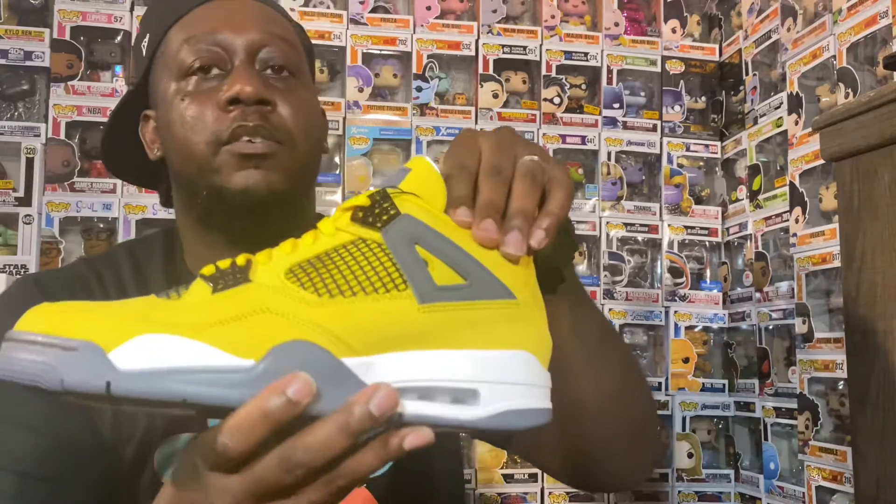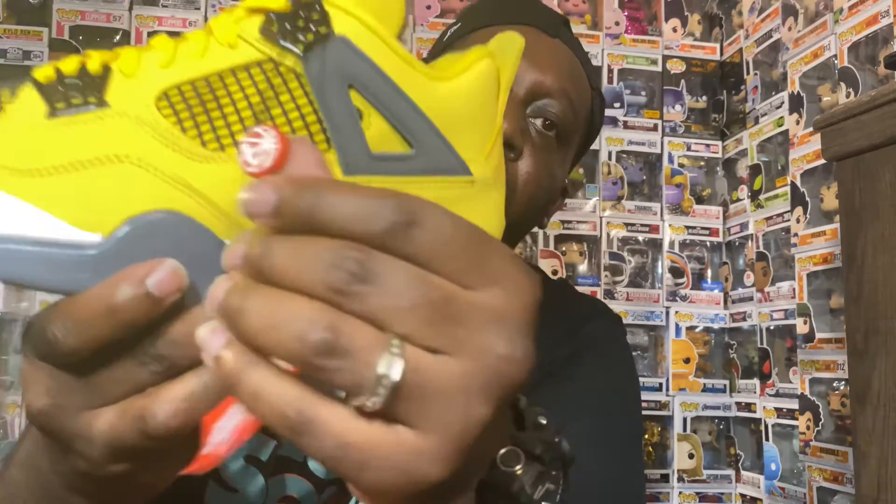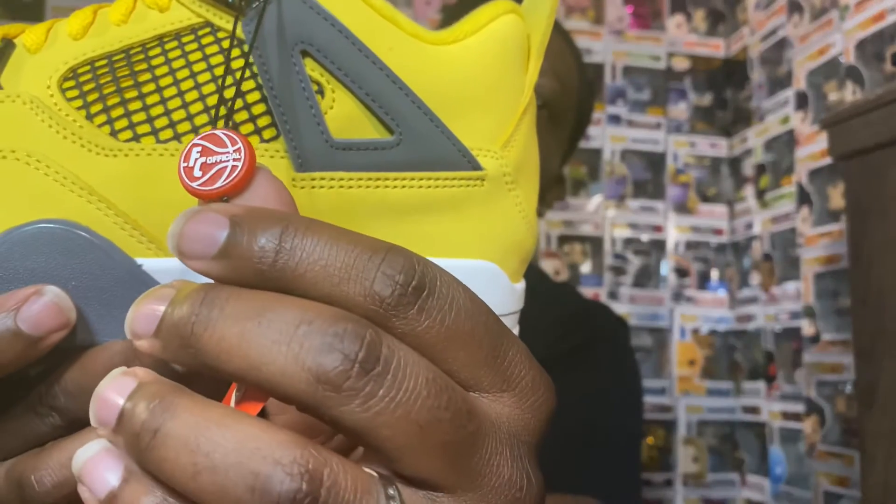On the left shoe there is a hang tag, so these did have to get shipped to Flight Club and get certified. As you can see, they've got their little verified tagging or whatever. I don't know if that's new or not — like I said, I've never bought anything from them before.